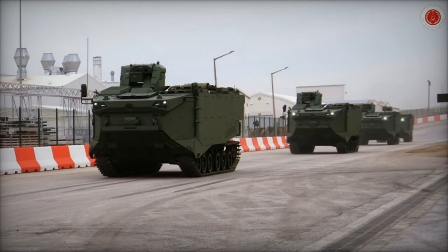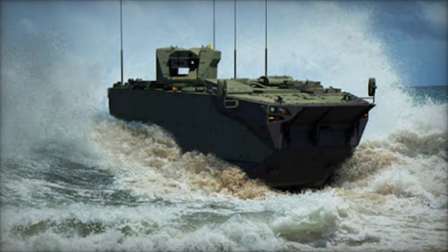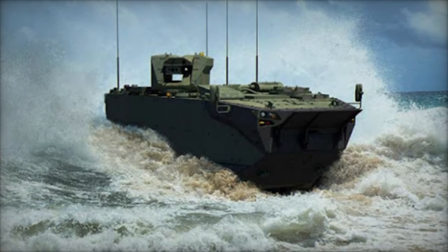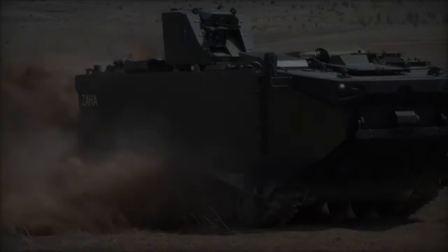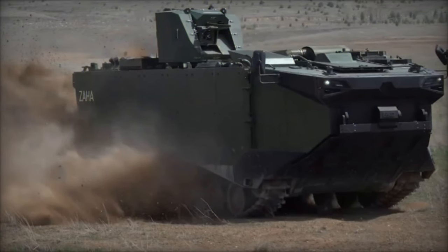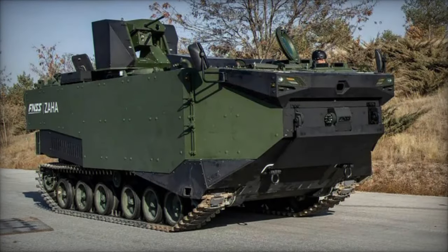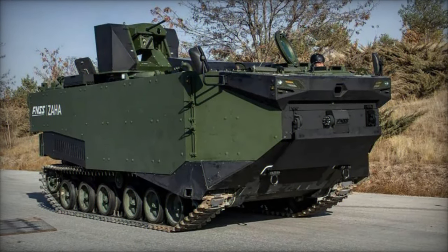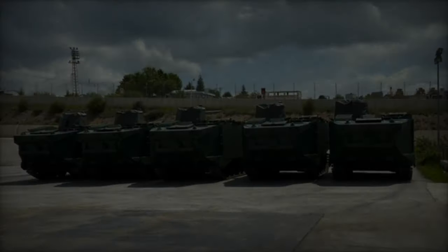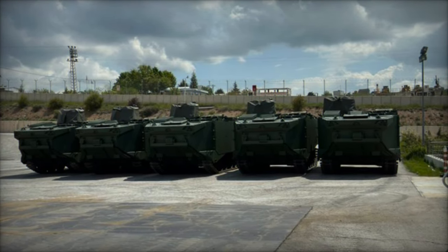Since its introduction, the FNSS Zaha has garnered significant attention from military forces seeking to bolster their armored vehicle fleets with next-generation capabilities. Its successful deployment in various theaters of operation has underscored its effectiveness across a spectrum of mission profiles, from reconnaissance and surveillance to convoy protection and combat support. Military units leveraging the Zaha have reported enhanced operational efficiency, reduced downtime, and increased survivability, validating FNSS's commitment to delivering cutting-edge solutions tailored to the demands of modern warfare.